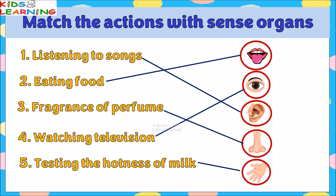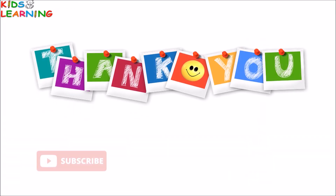Hope you enjoyed this video. Thank you. Please subscribe, like, and share.